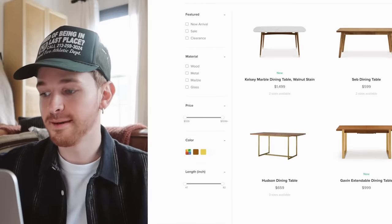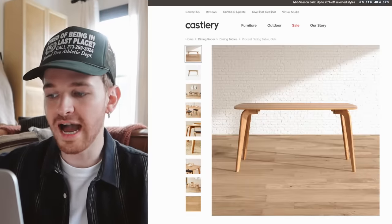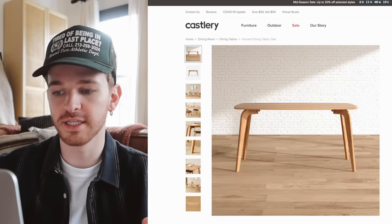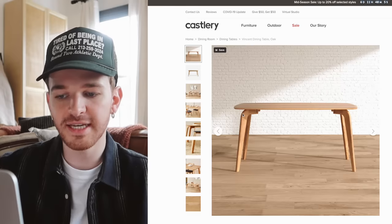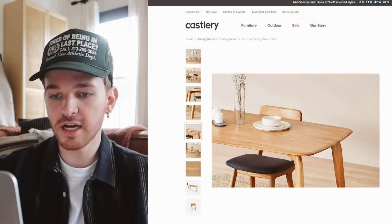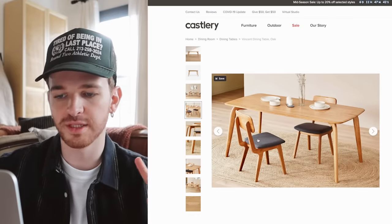For the dining table, we need a smaller-sized one. The one I think looks the nicest for the space is the Vincent Dining Table — I love the curved leg and how it tapers to a point toward the bottom. The chairs I'm pairing with it are the Vincent Dining Chairs with the gray cushion. I think we're in a good place — I'll send this over to the brand to see what can be sent, and then we'll wait for everything to come in before starting on the space.